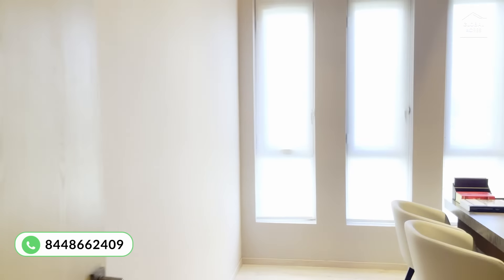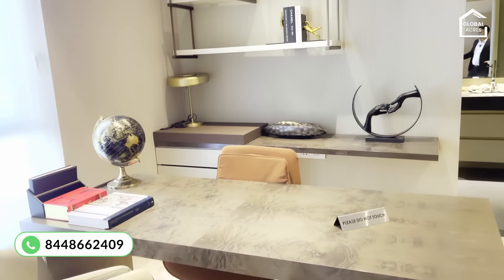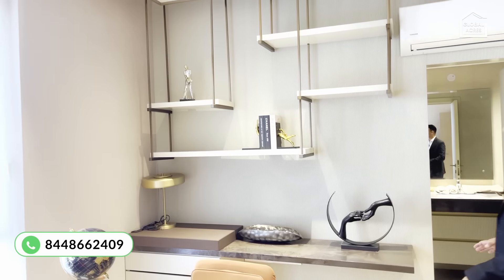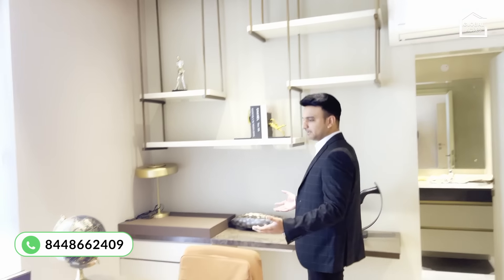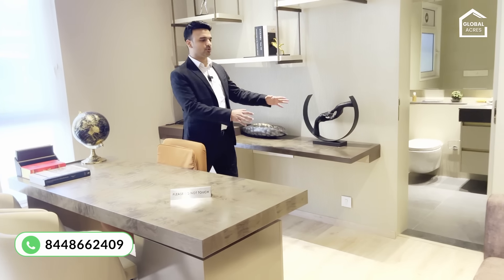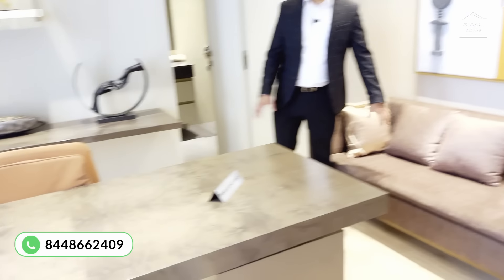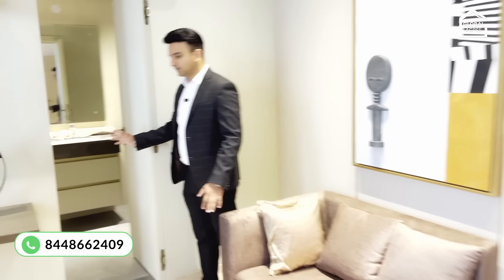Let's go to the first bedroom. This is the first bedroom — basically you can use it as a guest room. They have designed it like an office space here, but you can also use it as a library, a kids' room, or a guest room. The washroom attached to it is also spacious.